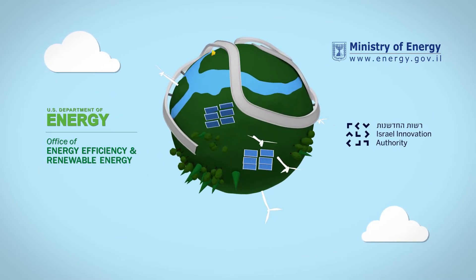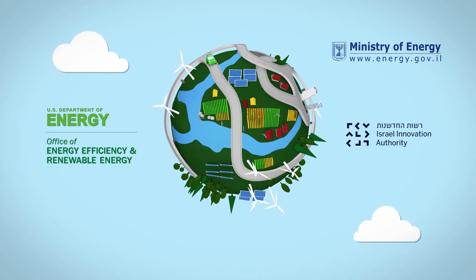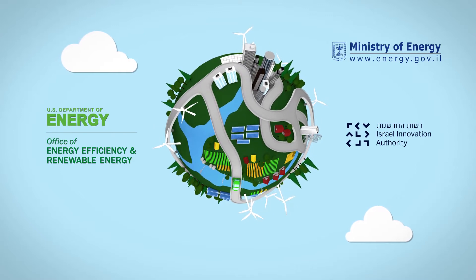It encourages and promotes cooperation between U.S. and Israeli companies through the funding of joint research and development in all areas of renewable energy and energy efficiency.